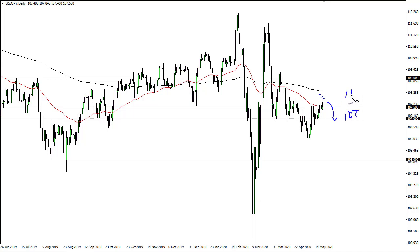These candlesticks here have to be broken to continue lower — that opens up the door to 106. 107 is probably a fulcrum for price. Keep in mind that this is highly sensitive to risk appetite as well.